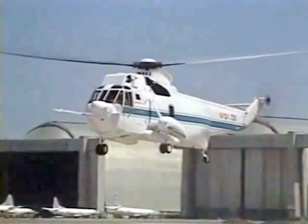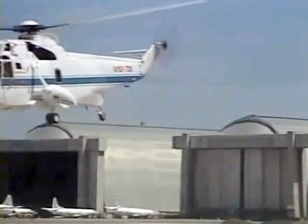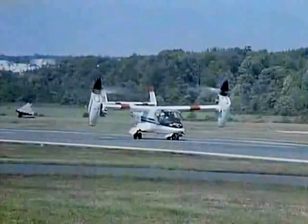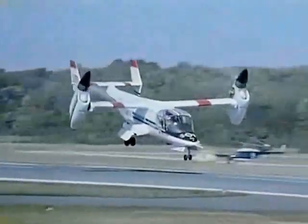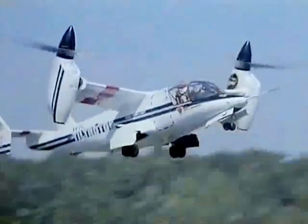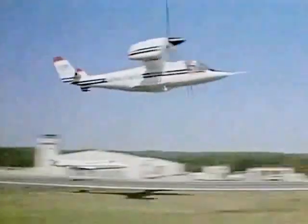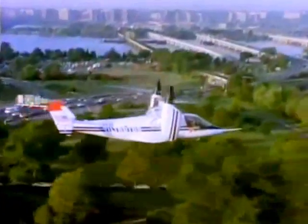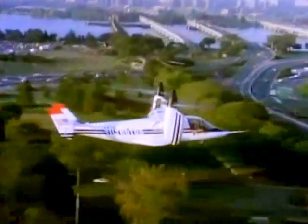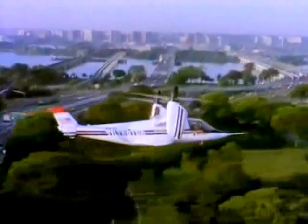Since its introduction three decades ago, the helicopter has been a valuable national asset. More recently, the tilt-rotor aircraft has demonstrated it can do almost everything the helicopter does and more, including flying like a fixed-wing plane once airborne. As our airports and airspace become more congested and the demand for short-range commuter flights grows, the appeal of rotorcraft is becoming greater.